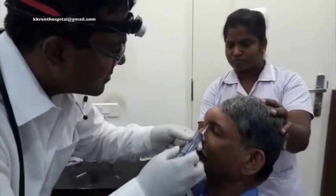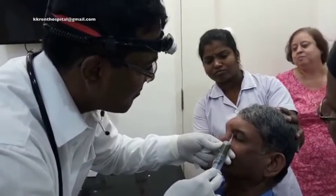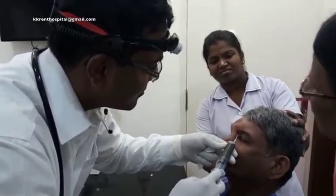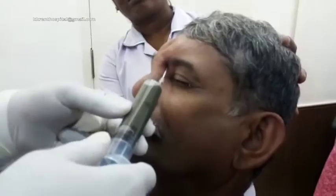Therefore, a needle aspiration was used as a method to confirm the presence of fluid within that swelling. As you can see with this particular patient, we were able to aspirate more than 20 ml of discolored fluid or altered blood.